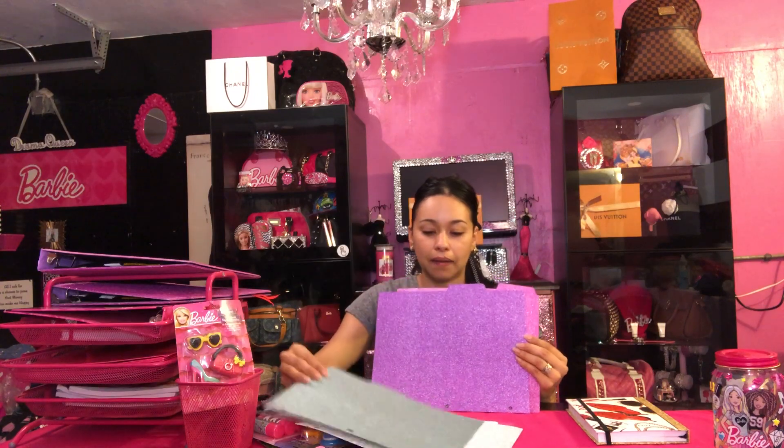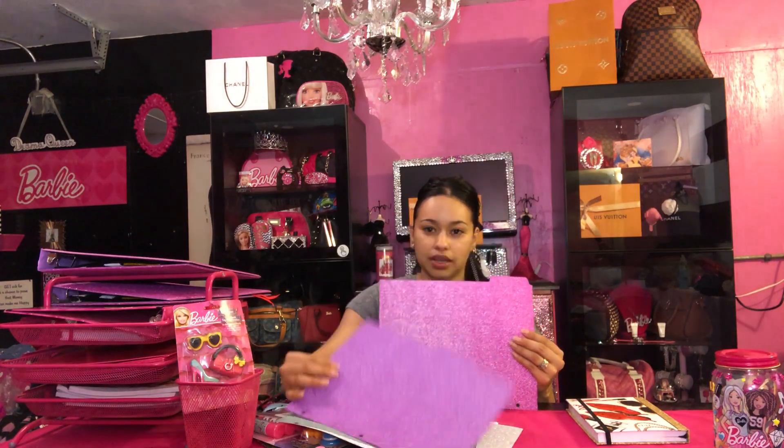So first of all, I already started — this is a planner. I always need a planner because I do a lot of goals for myself, so even if I don't go to school I always have one. I thought this one was so cute because it has red bottoms. I still love Barbie and I love Louis Vuitton — that's my favorite brand. And they have glittery dividers, they're just so cute.